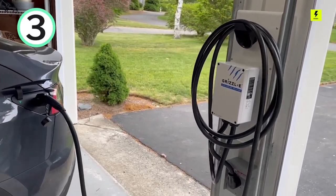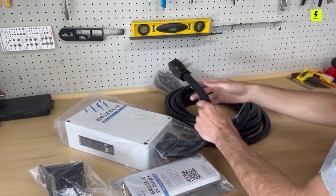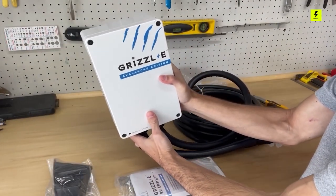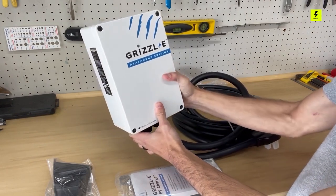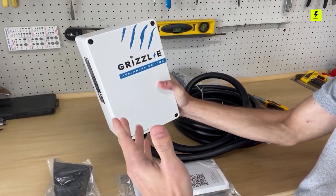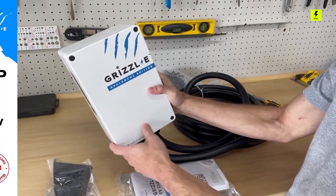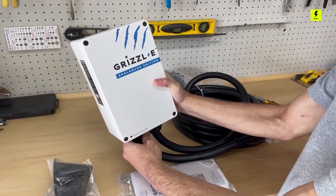Number 3: If you are looking for a budget option, the Grizzle E charger may be your choice. The branding, along with bright blue streaks that look like a bear's claw marks, says a lot about the company behind this no-frills charger. It comes with a strong case and a thick but pliable cord. You'll need a 40-amp circuit to take advantage of its full power, although you can also configure it for lower charge rates. There's no Wi-Fi connection, and you'll pay extra for an outdoor safety lock. It does, however, offer the option of a dedicated Tesla plug instead of the standard J1772.